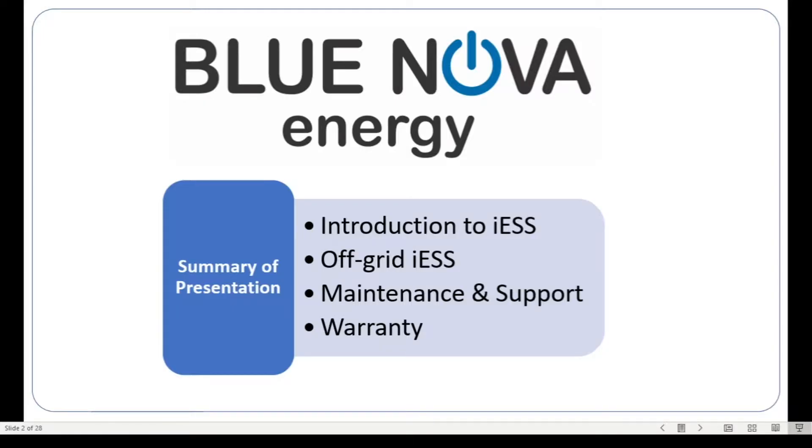Good day everybody and welcome to the Solar Show. Today we are going to introduce the intelligent energy storage system of Blue Nova, and we are going to look at a particular application in the off-grid scenario. This presentation will cover an introduction to our intelligent energy storage system, the off-grid scenario specifically, maintenance and support, some warranty issues, and then finally a conclusion.